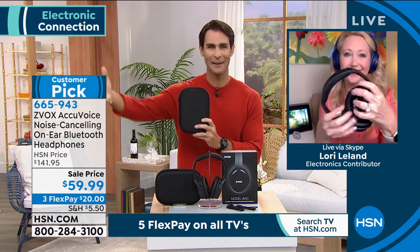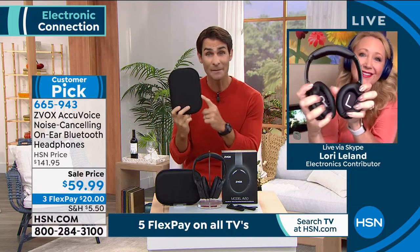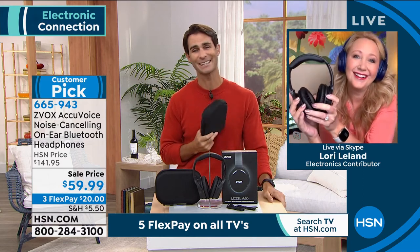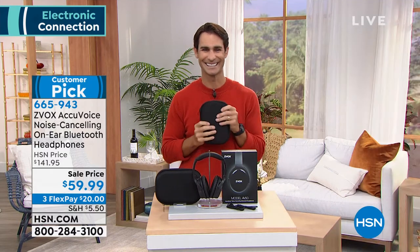At this price, grab a couple. Hang on to them. If come January they already have a pair, you can return them, no questions asked. But grab them now while we still have them and you get this case. I love them, Lori. I know you love them. At this price, I hope everyone's jumping on this. Great to see you this morning.